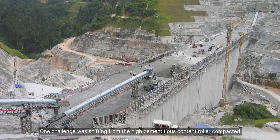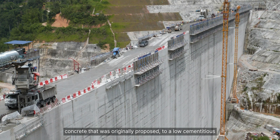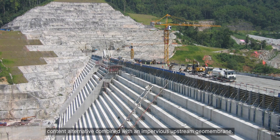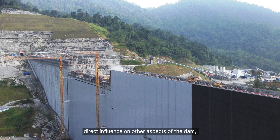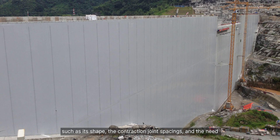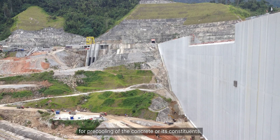One challenge was shifting from the high cementitious content roller compacted concrete that was originally proposed to a low cementitious content alternative combined with an impervious upstream geomembrane. The type of concrete mix used for a roller compacted concrete dam has a direct influence on other aspects of the dam such as its shape, the contraction joint spacing and the need for pre-cooling of the concrete or its constituents.